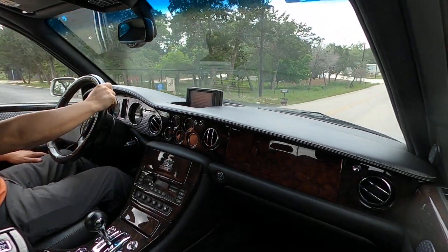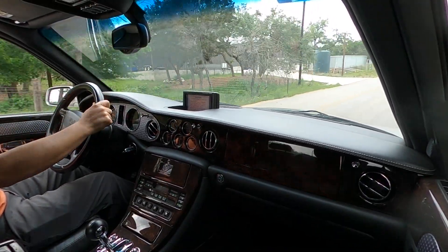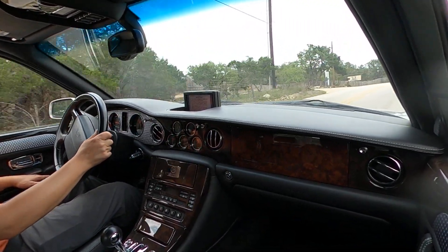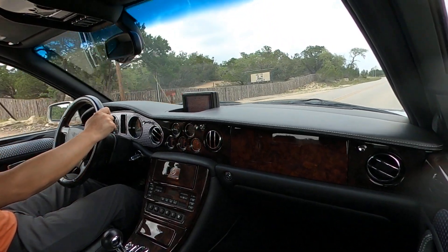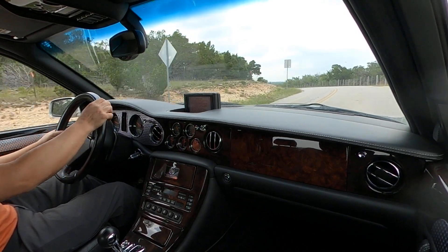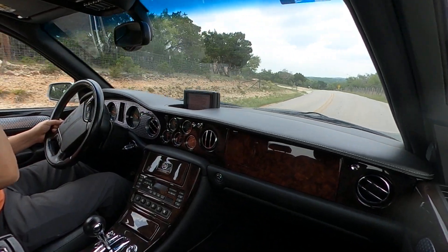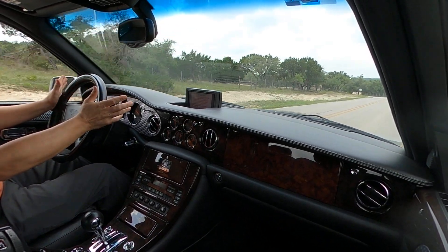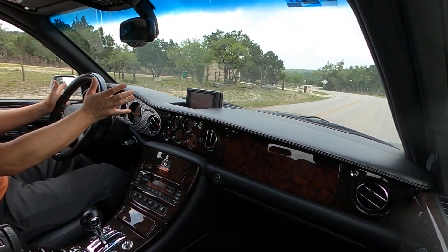As mentioned in the service receipt when we had this ABS light looked at, the fault is coming from the ABS module. It does not impede or cause a malfunction on the brakes.